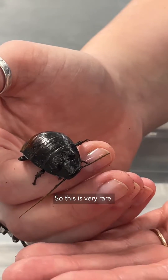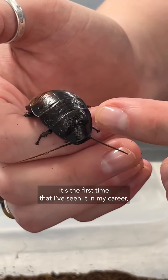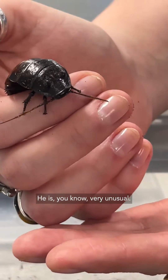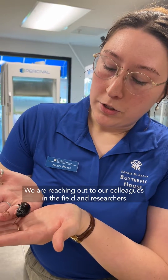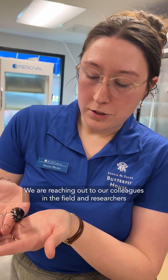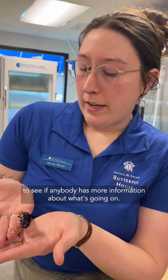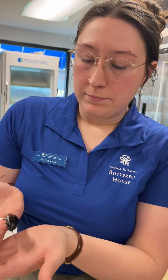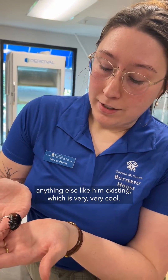So this is very rare. It's the first time that I've seen it in my career, and I've been working here for about five years. He is very unusual. We are reaching out to our colleagues in the field and researchers to see if anybody has more information about what's going on. But at the moment, we haven't really heard of anything else like him existing, which is very, very cool.